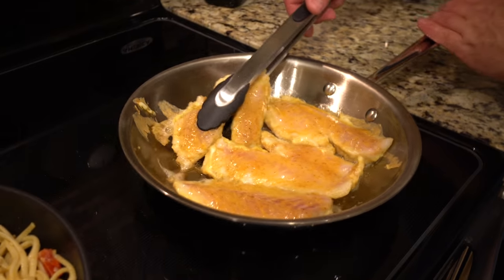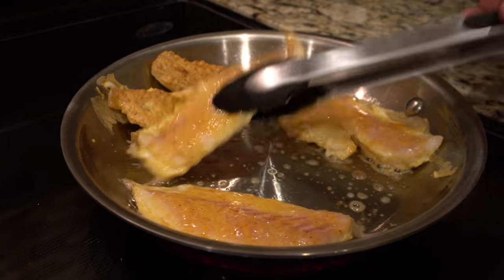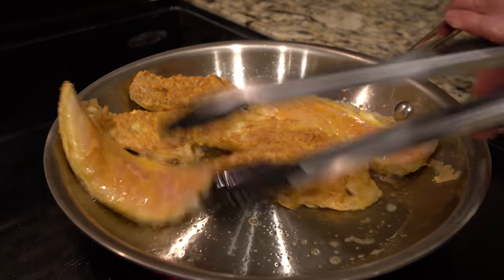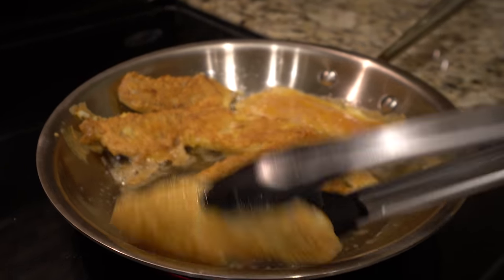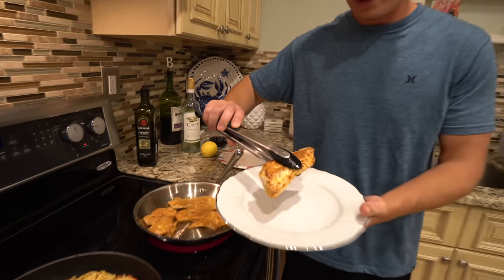I was just talking to Brooke about it — the smell of fried egg, oh my god, smells so good. Look at that — perfect golden brown. Golden brown on both sides.